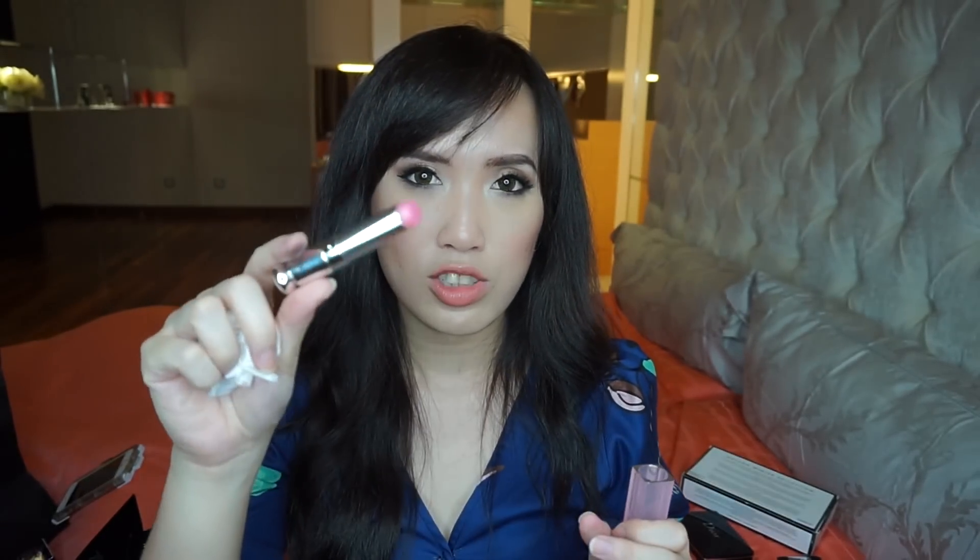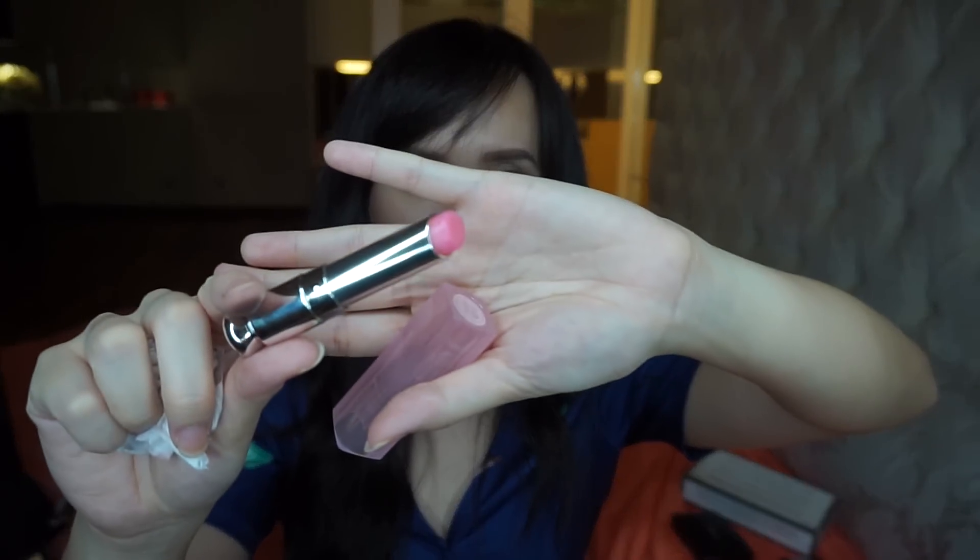The next Dior product I picked up is their Dior Addict Lip Glow, which is just a lip balm but it's pretty interesting — it actually changes your lip color based on your body temperature, so I thought it would be interesting to try. It's called the color revival balm and the packaging is adorable. It's just a pink lip balm, nothing too special except for the color-changing element.